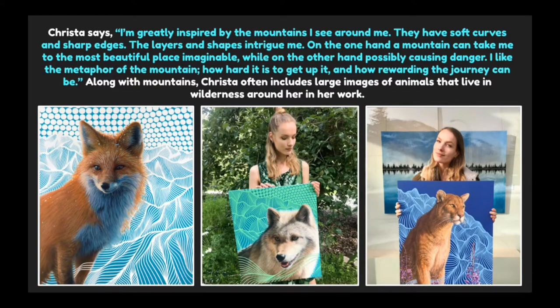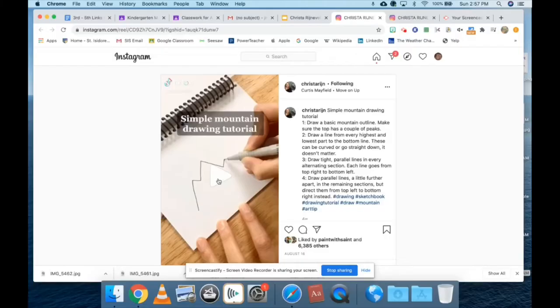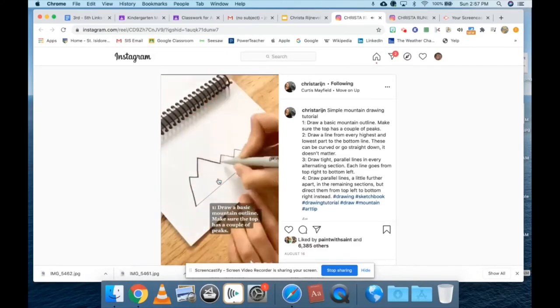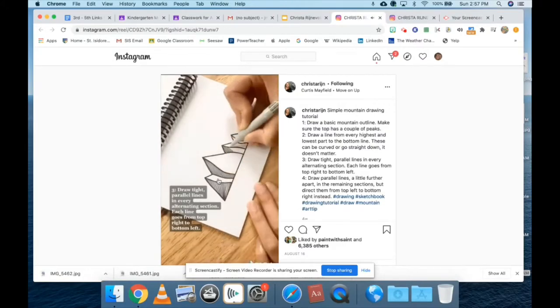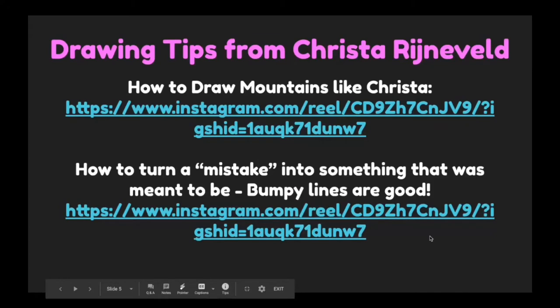Along with mountains, Krista often includes large images of animals that live in the wilderness around her in her work. Here are some drawing tips from Krista Reineveld on how to draw mountains like Krista, and how to turn a mistake into something that was meant to be. Bumpy lines are good.